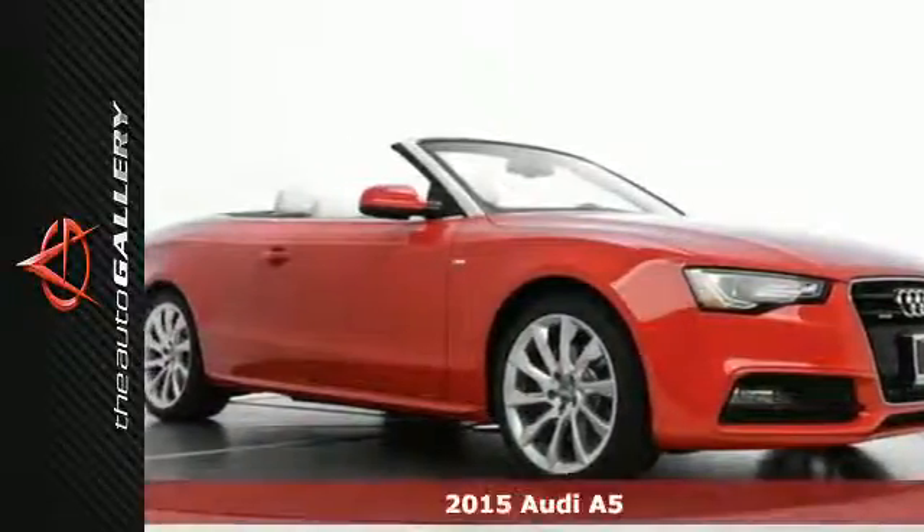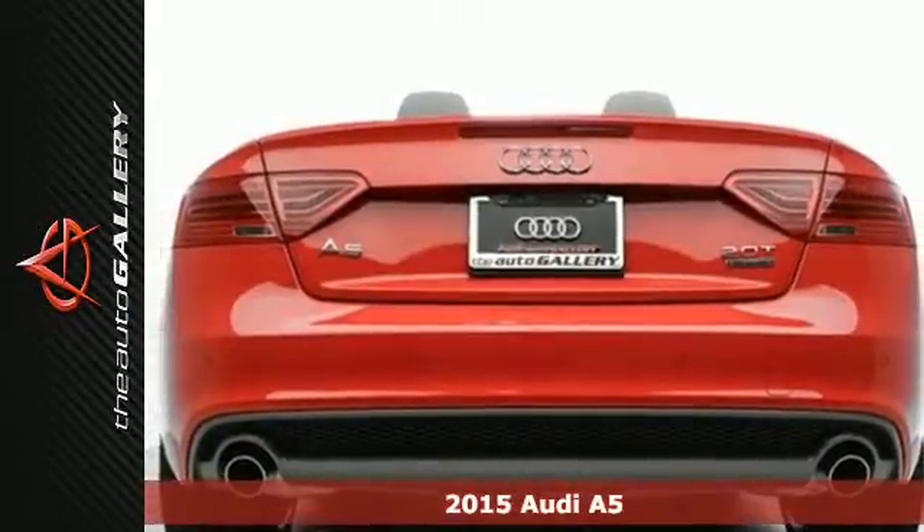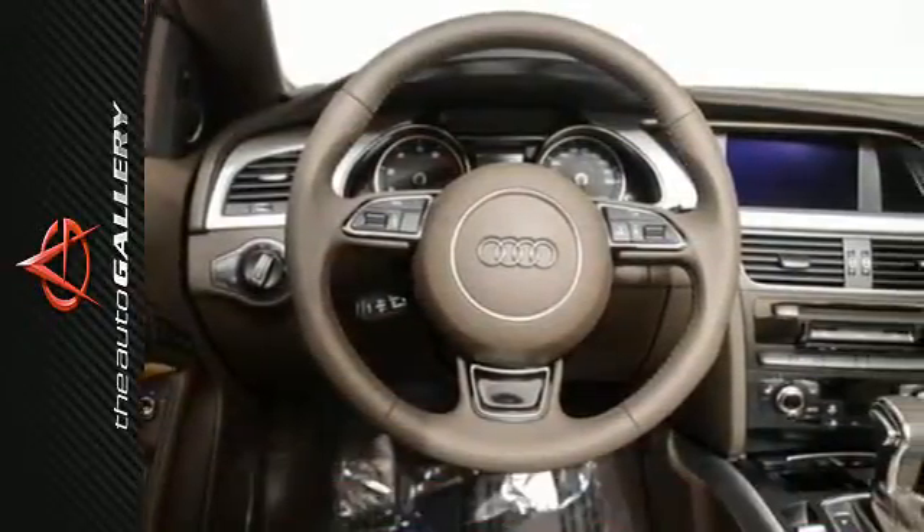Here's a 2015 Audi A5. This coupe has head-turning good looks, plus its turbocharged TFSI engine is both racy and efficient.